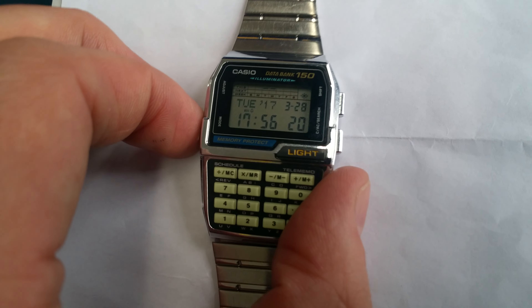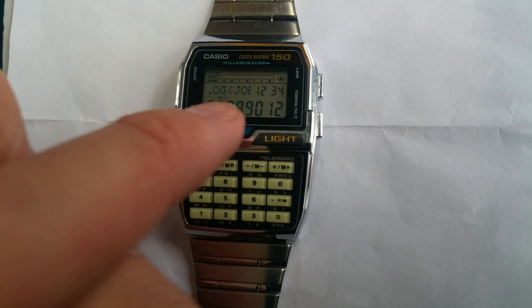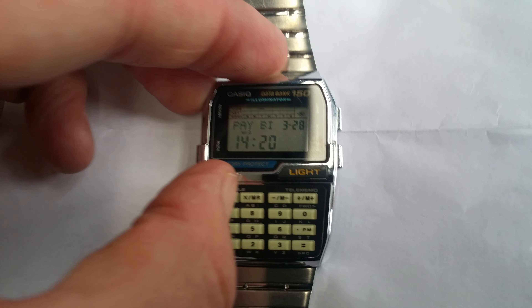Back before we had mobile phones, you couldn't really store information, and the great thing about these watches is you can put people's phone numbers on — all your friends and family — and scheduling too. I'll show you: I've put 'Joe Bloggs' so you can see a phone number — up to 12 digits — and a name. That's scheduling: I've put here 'Done, 7:45 p.m., meet' — just made that one up.